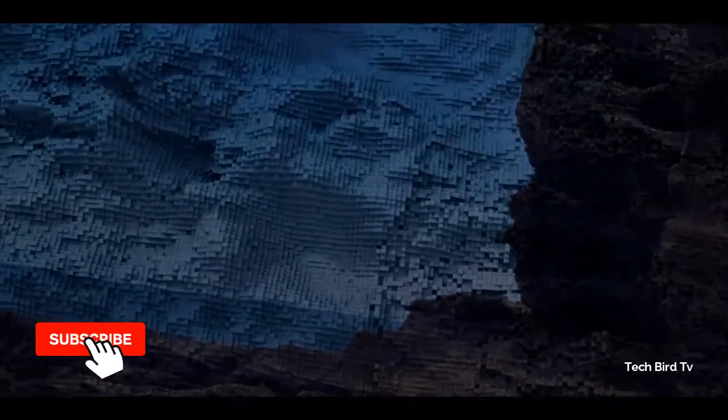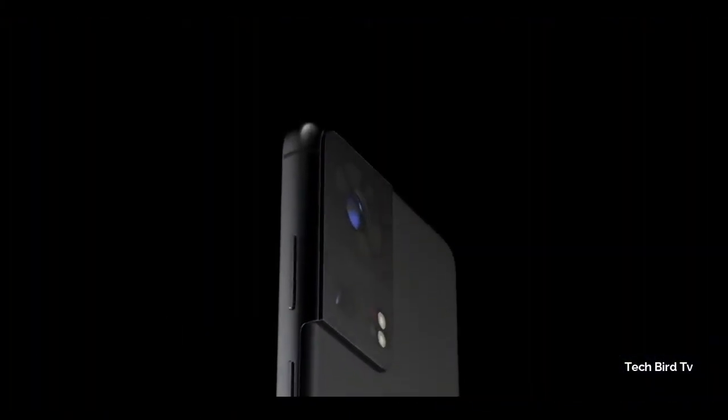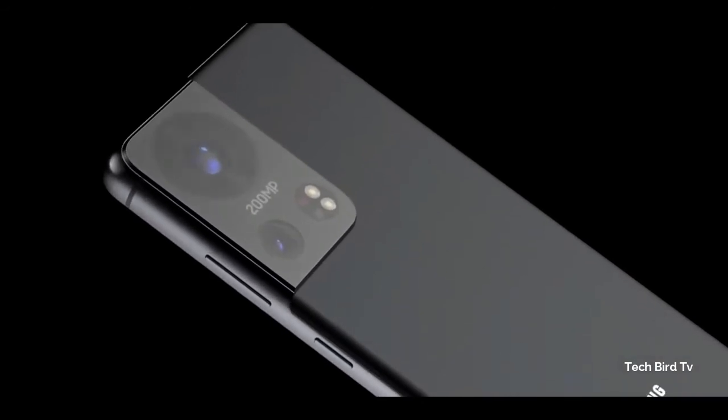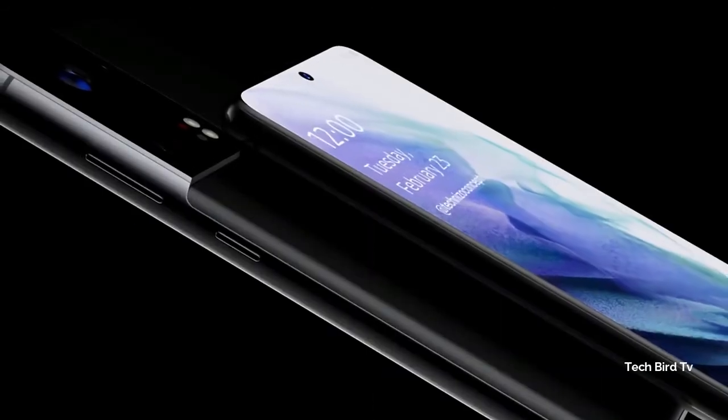The phone could also feature the Exynos 2200 processor with an AMD Radeon mobile GPU, which is expected to be more powerful than the GPU found inside Apple's A14 Bionic. With the combination of a groundbreaking zoom camera, an ultra-powerful GPU, and an under-display camera, Samsung might have another winner on its hands.